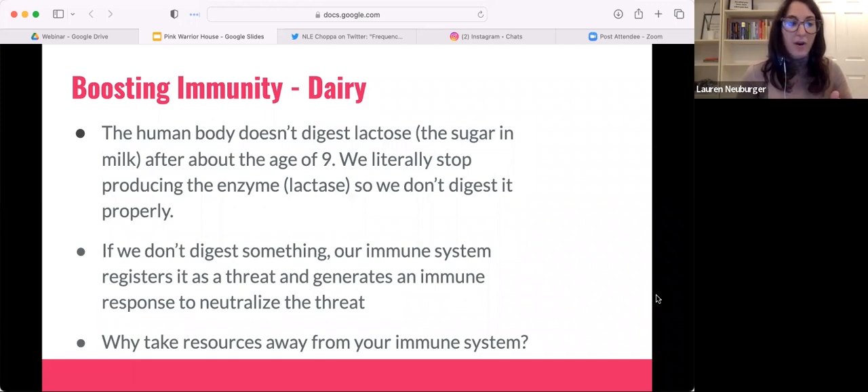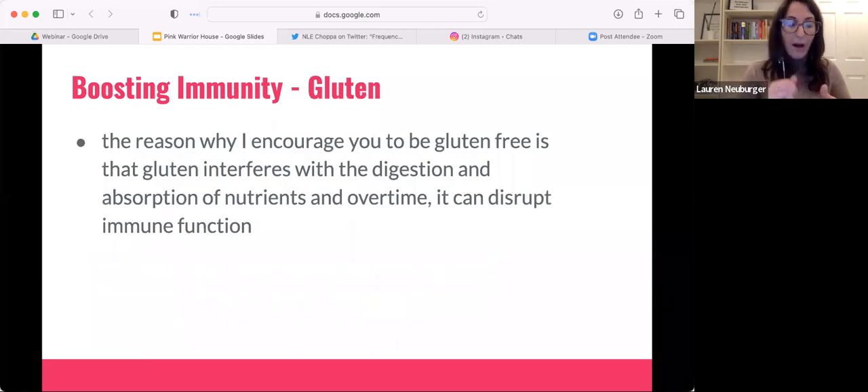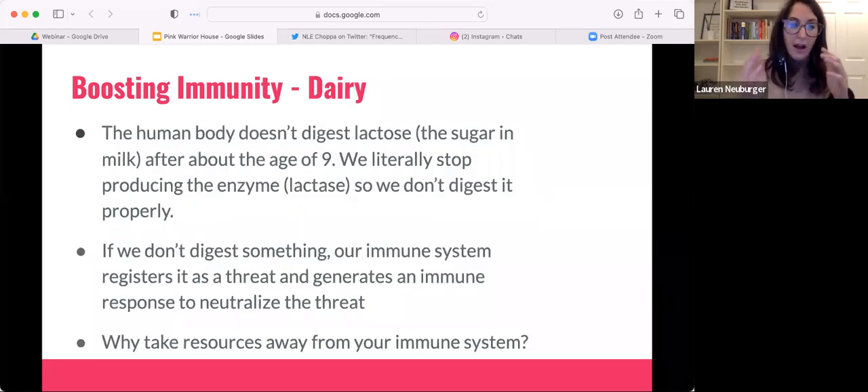That just takes resources and energy away from your immune system. I want all of my immune system's resources ready and available to fight cancer cells or deal with environmental threats. I have a really good client example to illustrate this one.